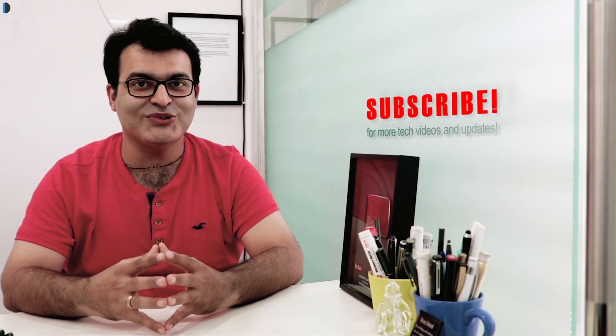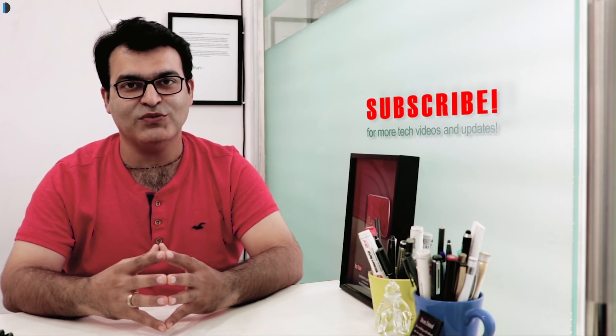If you want to pick up one for yourself, I'm leaving best buy links in the description section below where you can get one for the best price. If you enjoyed watching this video, give us a thumbs up, let us know in the comment section what you think, share your suggestions, and subscribe for more such videos. This is your host Rohit Kurana signing off — thanks for watching.